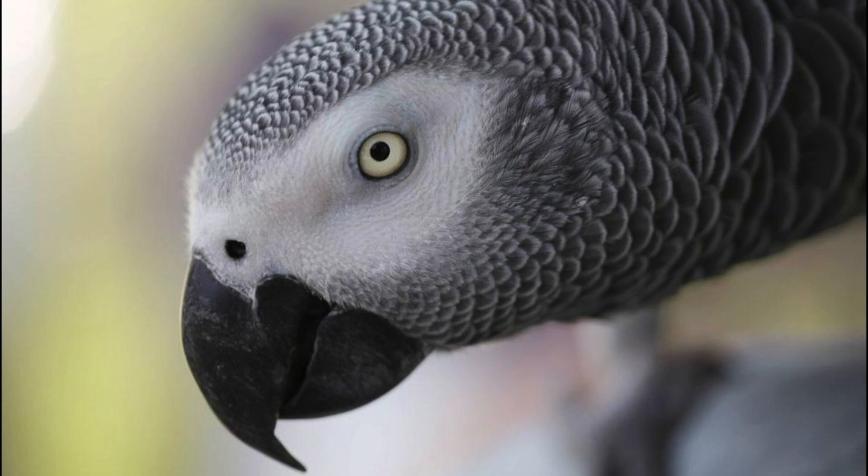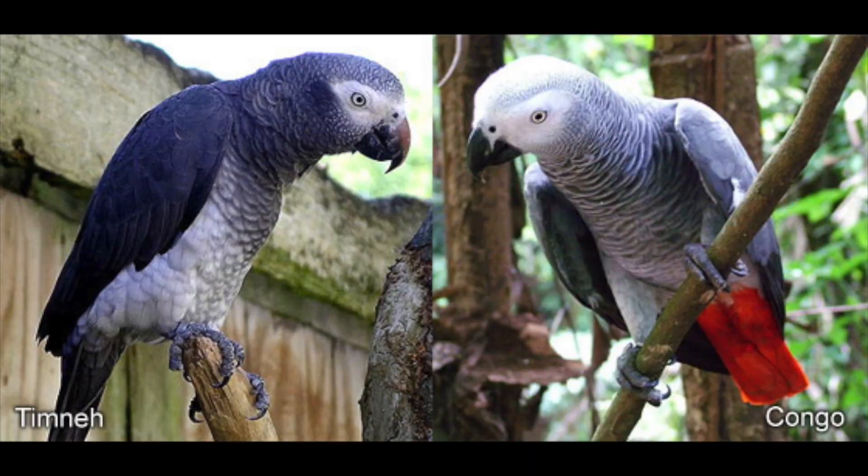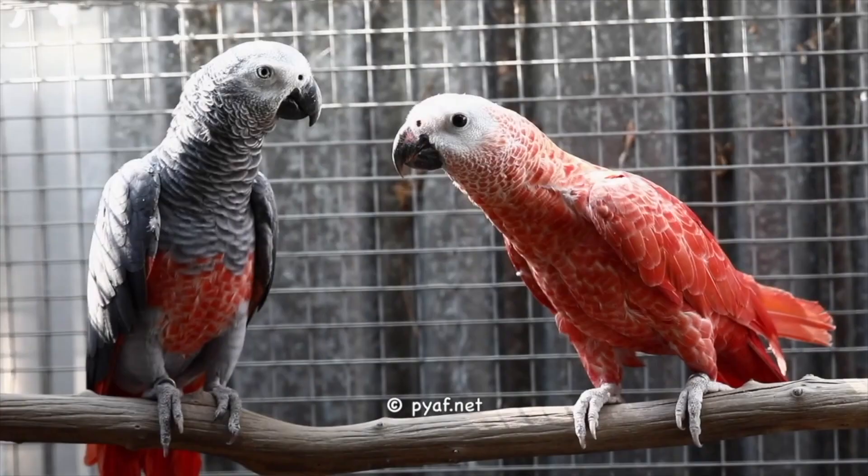They both have large white areas of tiny feathers extending from behind the eyes to the beak, like a white mask. The Timneh has a beige upper beak, while the Congo has a solid black beak. The tail feathers of the Congo are bright red, while the Timneh has dark maroon tail feathers.